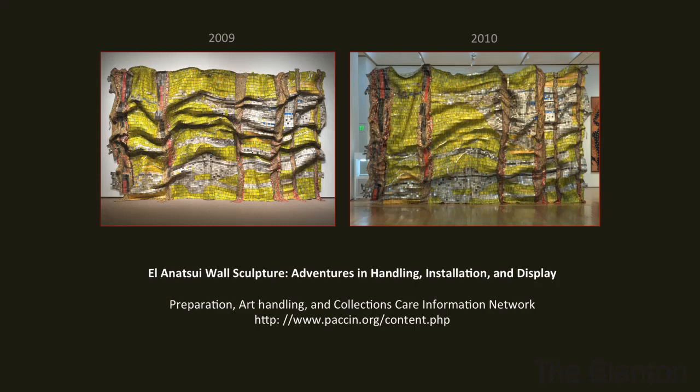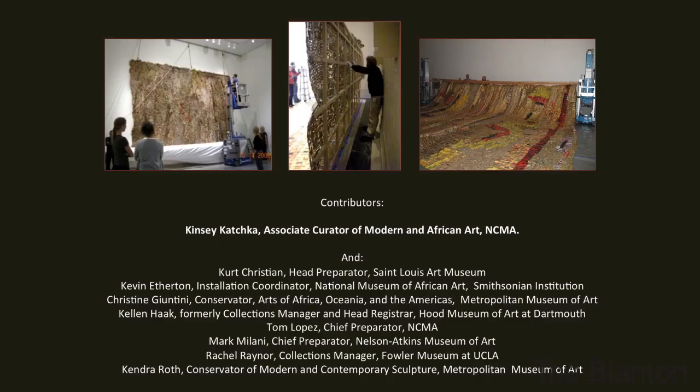Here we are comparing the first and second installation, to compare the shapes. And here are all the contributors I want to mention: Kinsey Kachka, the curator during this phase; Kirk Christensen from the St. Louis Art Museum; Kevin Etherington from the Smithsonian; Christine Guantini and Kendra Roth from the Metropolitan Museum of Art; Kellen Hack from the Hood Museum at Dartmouth; Tom Lopez, chief preparator at the North Carolina Museum of Art; Mark Malani at the Nelson-Atkins; and Rachel Rayner from the Fowler. I want to thank them all very much. That's the end of my talk, but I'm glad to discuss further.